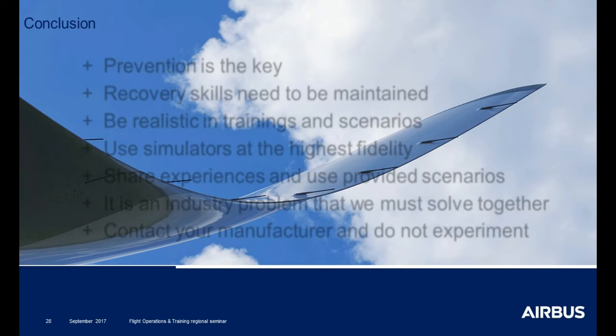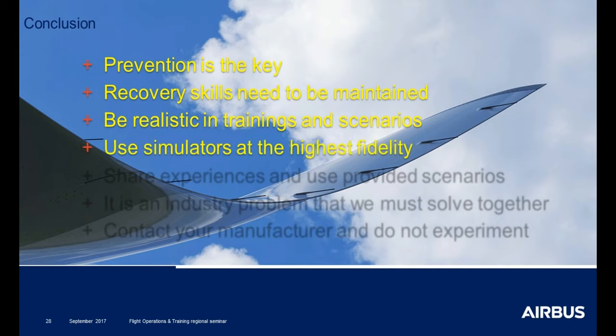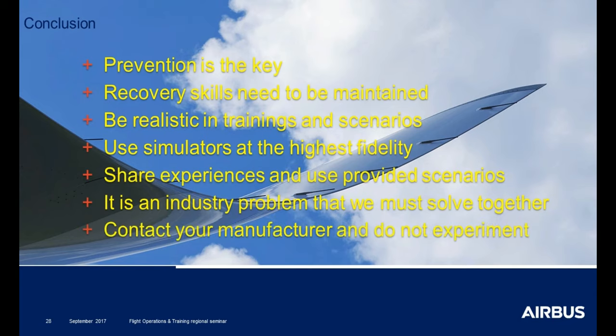As a conclusion: prevention is the key for everything. Recovery skills have to be maintained — in particular manual flying skills. Be realistic in trainings and scenarios. Use simulators at the highest fidelity. Share experiences and use provided scenarios. This is an industry problem that we must solve together. Do not hesitate to contact us — do not experiment alone, but contact us. It is an open discussion to find the right way to do it. Thank you for your attention.